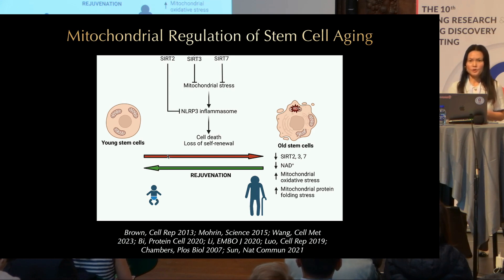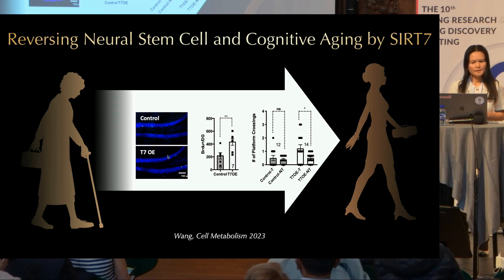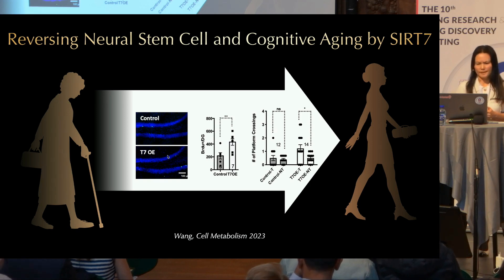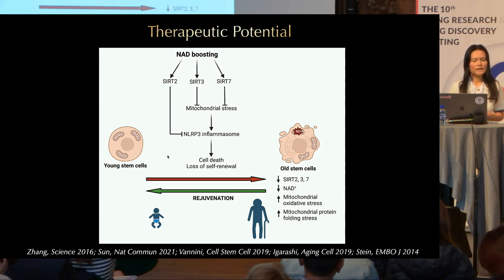If that's the case, we should be able to target this pathway to reverse stem cell aging. We overexpressed SIRT2, SIRT3, or SIRT7 in aged hematopoietic stem cells and were able to improve their regenerative capacity. In another experiment, we overexpressed SIRT7 in the hippocampus of old mice and were able to improve neurogenesis and cognitive function. NAD boosting is now being explored as a way to activate sirtuins, and many studies show that NAD boosting can improve mitochondrial health and stem cell health.